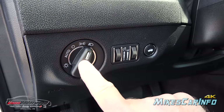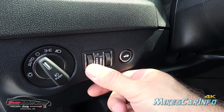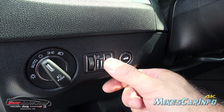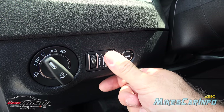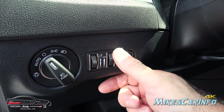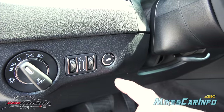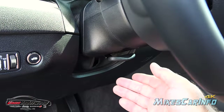Right in here are your headlight controls: automatic, off, parking light, and headlights. To turn on your fog lights, you push here on the center portion. You have dimmer switches for your interior gauges, and at the top it will turn on your interior lights. This dial is for your ambient lighting — around your cup holders and backlit buttons — you can adjust the brightness. This button releases the trunk.